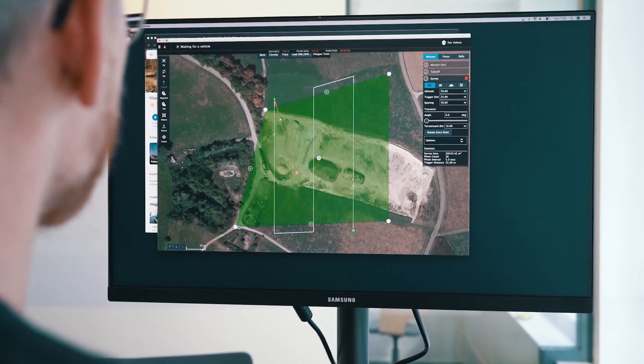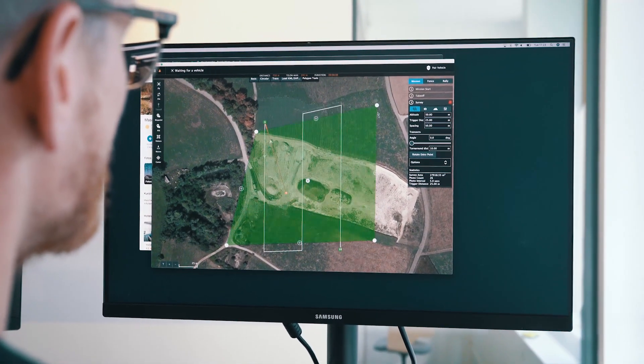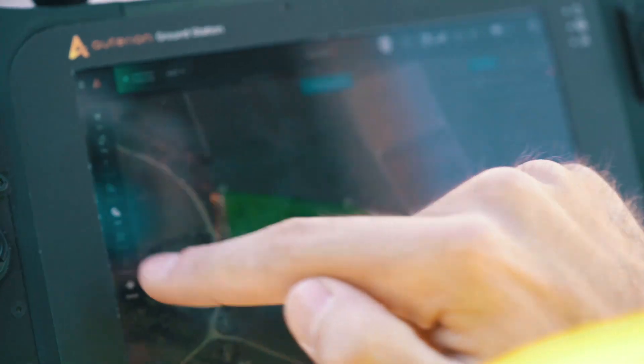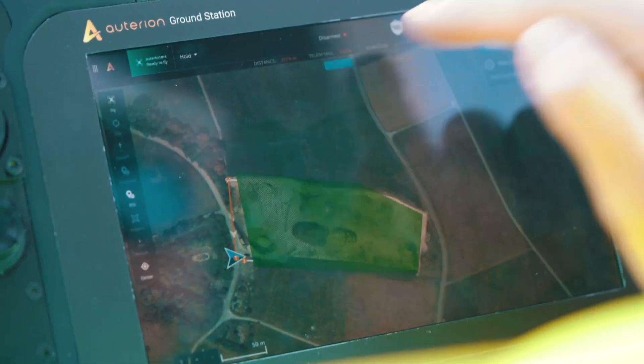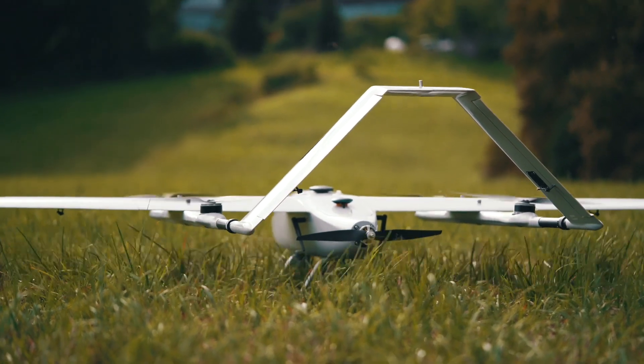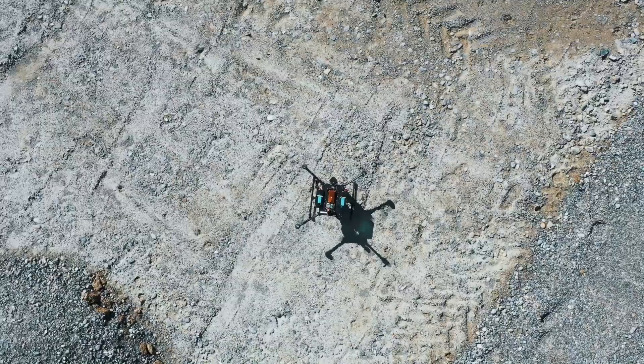Autarian turns your mapping operations into an online workflow. You can plan your mission from the office and have field engineers start as soon as they arrive at the mapping location. When logging into the ground station, the connection to the cloud is established and the drone is ready for takeoff.